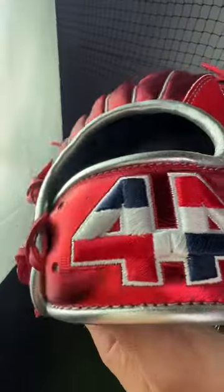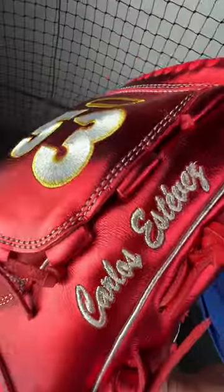This is Glove Stories. On this episode of Glove Stories, we have a super clean, full red steel glove for Anaheim closer Carlos Estevez.